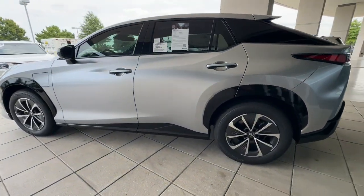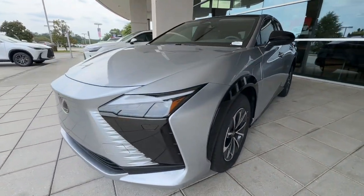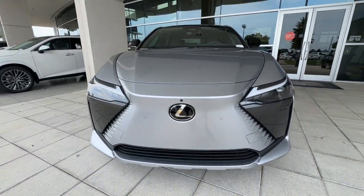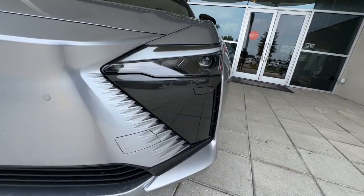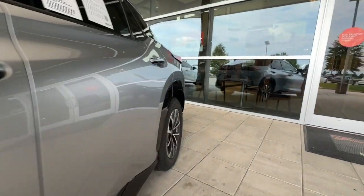These are just some of the great options this vehicle comes with: heated steering wheel, Apple CarPlay and/or Android Auto, navigation system, keyless entry, heated mirrors, satellite radio, backup camera, cooled front seat, power liftgate, power passenger seat.